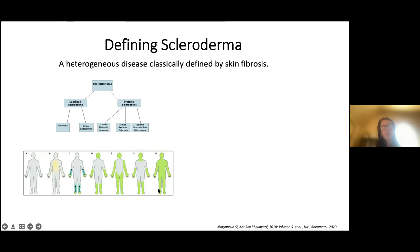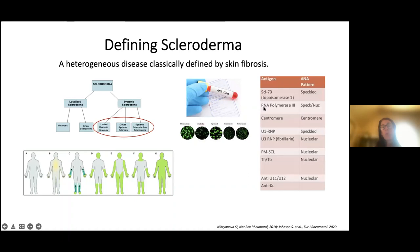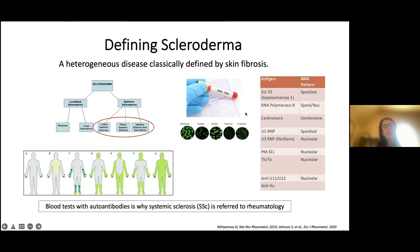Rather than thinking of scleroderma only in terms of where the skin is thickening, the important question is: what type of scleroderma do I have, and how can I best move forward with my care? Systemic scleroderma is different from localized scleroderma in that it has a blood test — an ANA with a scleroderma-specific autoantibody — which is usually tested once and gives a clear understanding of your disease type.